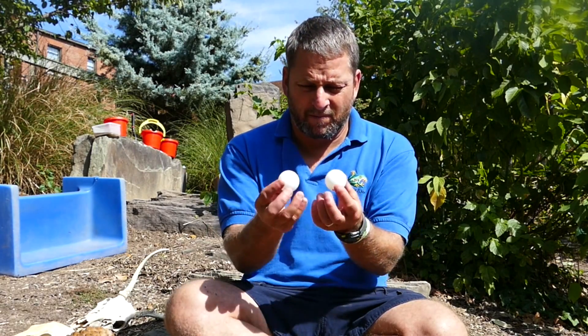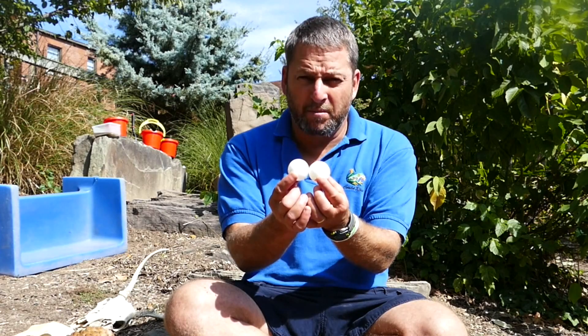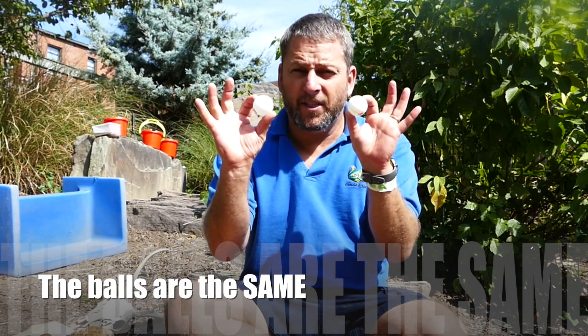Both balls have red on them. Both balls feel like they weigh about the same. Both balls are the same size. These two balls are both white, both have a little bit of red, both are the same size, both weigh the same, and they're both made of plastic. These two balls are the same.